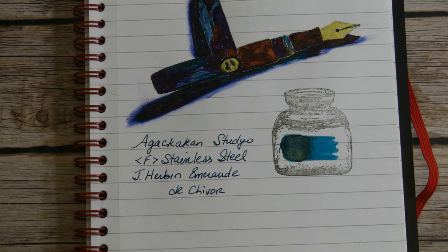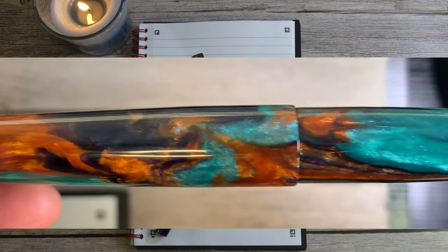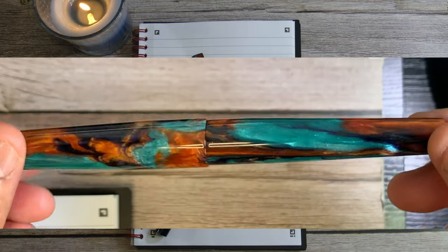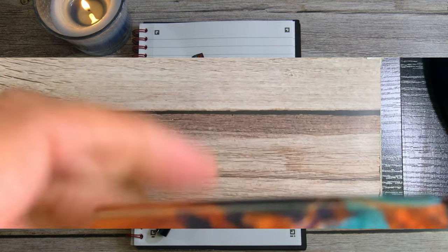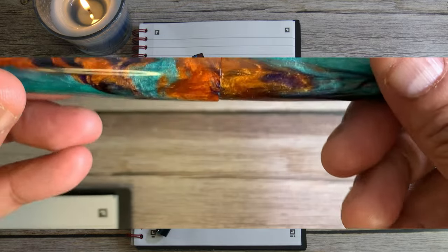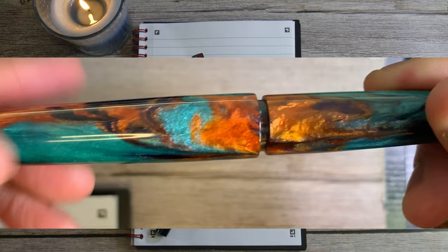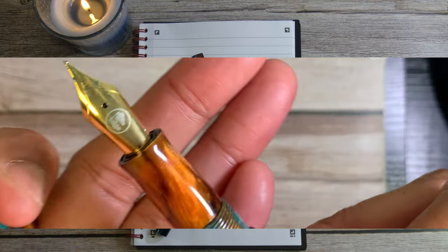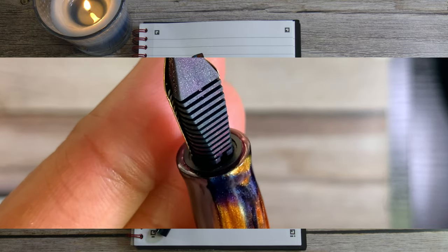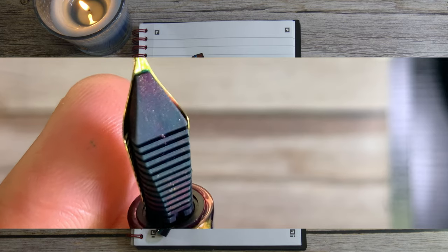As far as pros and cons, the only con I really have with this pen is that there is no roll stop — there are no facets, so it does roll. Other than that it's just beautiful. I paid $185 for this. To check the cap turns, it's about one and three quarters turns to uncap. No real cons, it could use a roll stop. I'm happy that it doesn't have a clip. It's been handling the Emerald de Chivor pretty well — you can see the shimmer there on the feed.